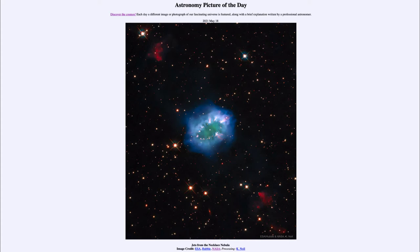The Necklace Nebula is an example of what we call a planetary nebula, which has nothing to do with planets but is actually the end state of a star much like our own sun. What happens at the end of its life is that the outer layers are expelled outward and the core of the star remains behind at the center.